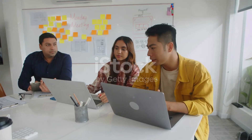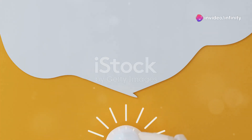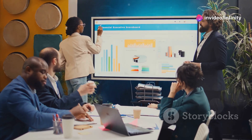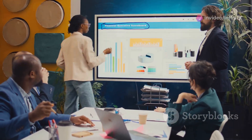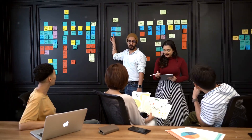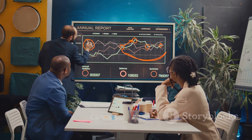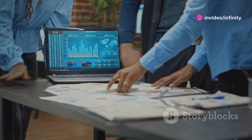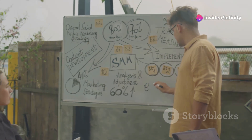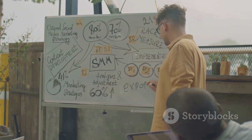Stage one: conceptualisation. This is where it all begins — that light bulb moment — but it's more than just a cool idea. You've got to validate it. Who's your target audience? What problem are you solving for them? This is where market research comes in clutch. You need data, you need insights. Think of it like scouting the map before jumping into a mission: understand the terrain, know your players, and you're setting yourself up for success.